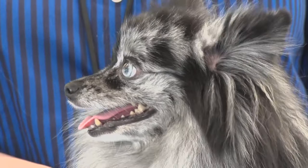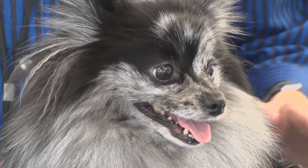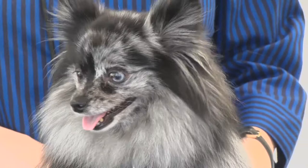How does Molly compare size-wise to the standard Pomeranian? Some Poms are in the range of 3 to 5, 6 pounds. A larger Pom gets up into 10, 11 pounds. Molly's 9 pounds.